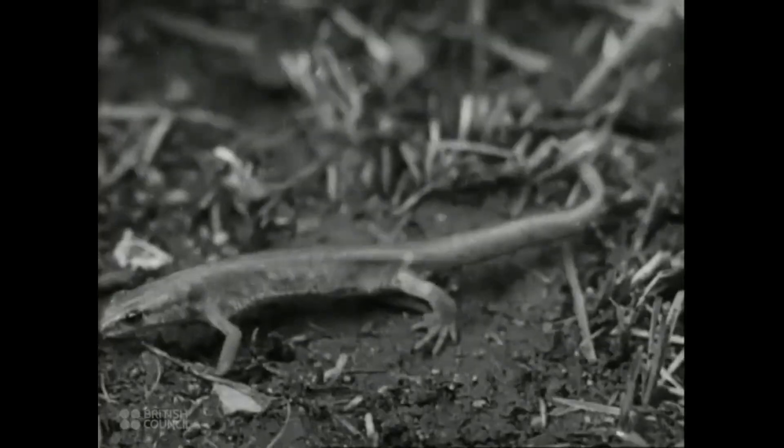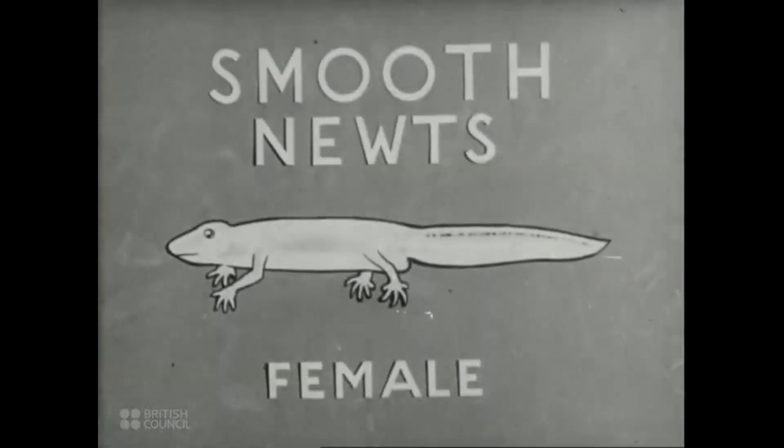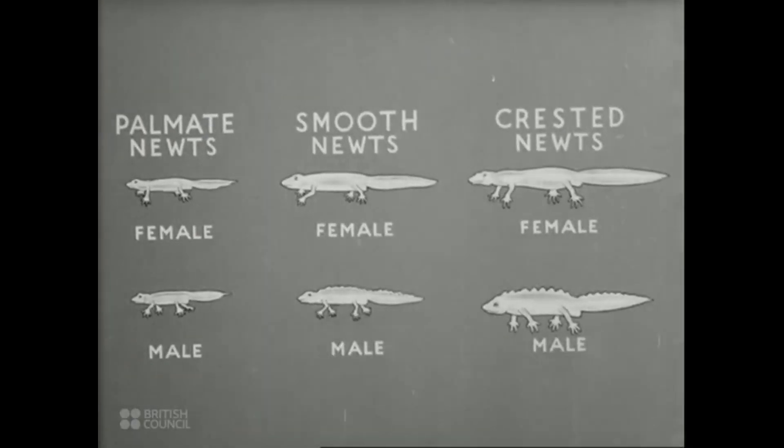The smooth newt is typical of the tailed amphibia which can be found in most parts of the world. Newts of all kinds have a life history similar to that of the smooth newt.